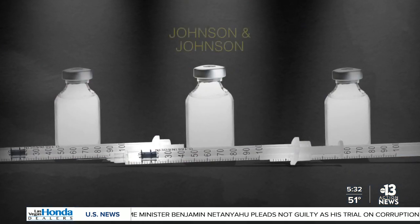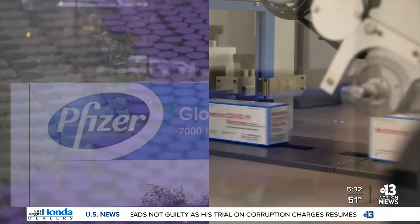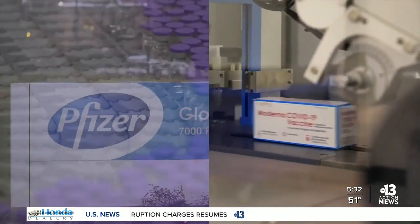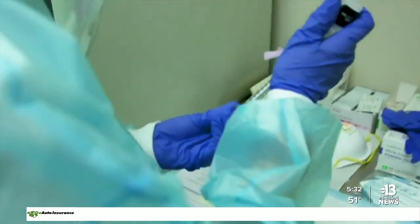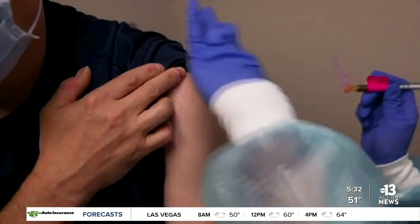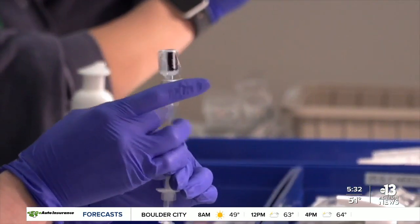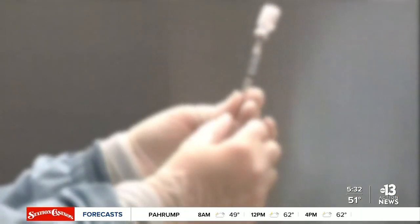New COVID-19 vaccines from Johnson & Johnson, Oxford, AstraZeneca, and Novavax are getting closer to joining Pfizer and Moderna in the fight against the virus in the U.S. Clinical trials show all five vaccines work extremely well at preventing severe disease. In fact, no volunteer who got one of these shots had to be hospitalized for COVID-19 or died from it. They're all effective — they will prevent you from dying from COVID or from getting hospitalized with COVID. I would get any of them whenever they're available to you.